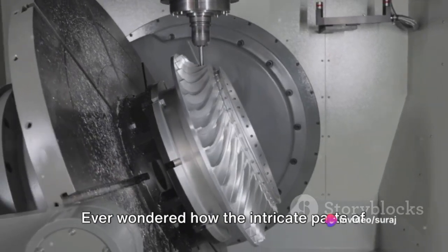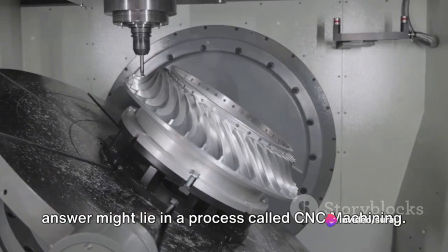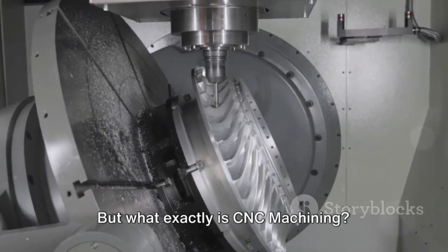Ever wondered how the intricate parts of your favorite gadgets are made? Well, the answer might lie in a process called CNC machining. But what exactly is CNC machining?